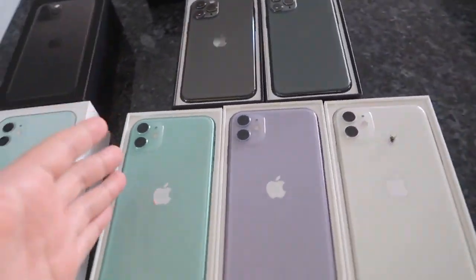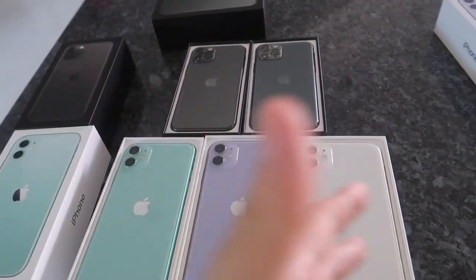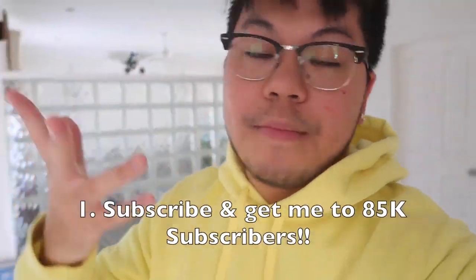If I don't reach 85k and 10k followers within a month, I'll just redo it and give you guys another month or two weeks. I'm doing it different this time because I believe you guys can do it. These are the newest iPhones — if you do those steps, one of these iPhones can literally be yours.